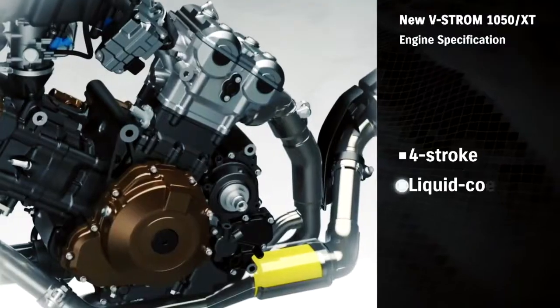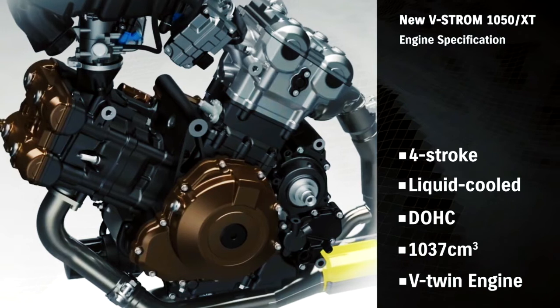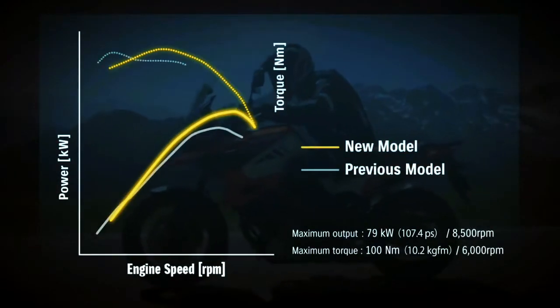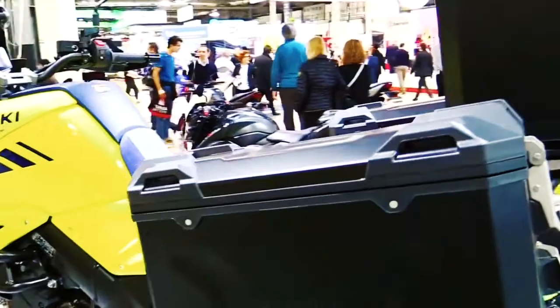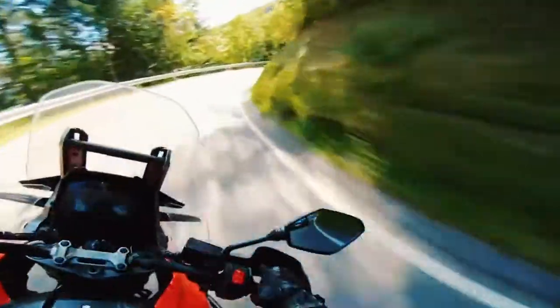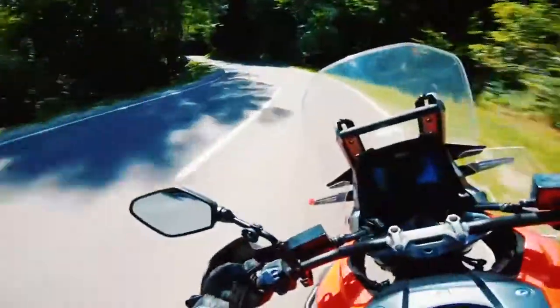New features include ride-by-wire twin electronic throttle assemblies, traction control with four sensitivity modes, a three-mode drive mode selector, and the easy start system that makes start-ups quick and simple. An all-new multifunction instrument panel presents all required information on a full LCD display using a clear and intuitive layout with information displayed in order of priority.